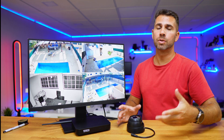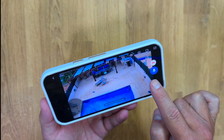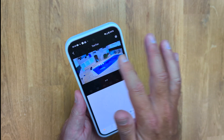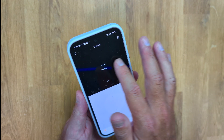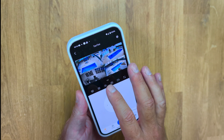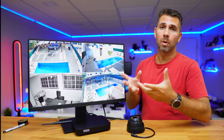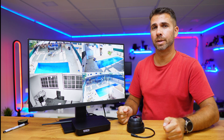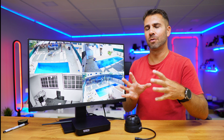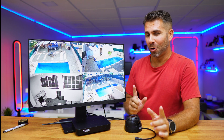Besides controlling the system through the NVR, you can also use your phone with the app called icclouds, which we've used here several times. Everything available on the NVR is accessible on the phone — live footage and playback of past recordings. The only requirement is having the NVR connected to the internet and the app installed on your phone. In terms of Wi-Fi coverage, it passed all the tests, giving you a good idea of the coverage you can expect when installing this system at home.